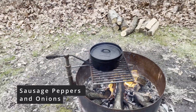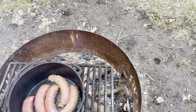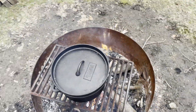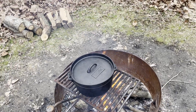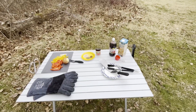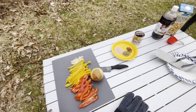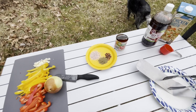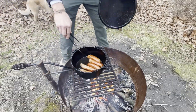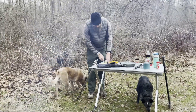Tonight we are making sausage and peppers over the fire. Just put the sausages in a couple of minutes ago — they are frying up real nice. Get those bad boys cooked up, take them out, add some peppers, add some broth in there with a little garlic. Mama just brought out all the ingredients: peppers, onions, garlic, salt, crushed red pepper, tomato sauce, vinegar, and chicken broth. It's gonna be delicious. The dogs are waiting for me to drop something.